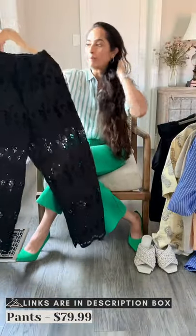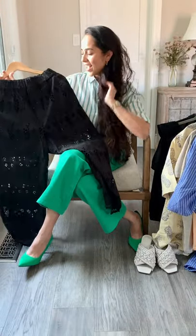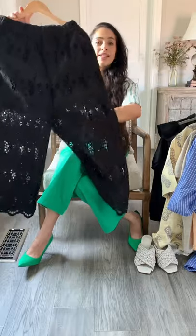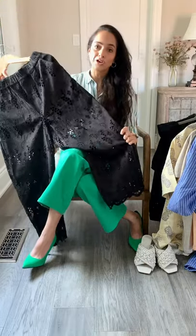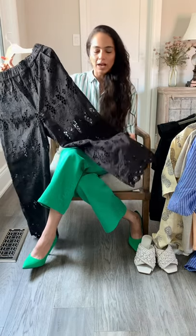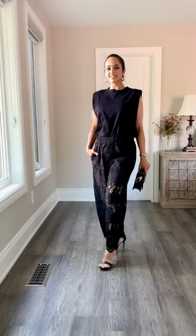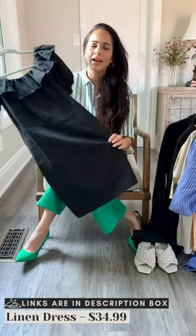Next up are these lovely pants in size small. They're cotton with a lining, so you don't have to worry about wearing bike shorts or tights underneath. On the website it's called eyelet embroidery — it's almost like embroidery on glaze with a lovely texture. You can wear it with a muscle t-shirt, a plain t-shirt, tank top, or even a button-down shirt. Very soft and comfortable — just something different that elevates your usual outfits.